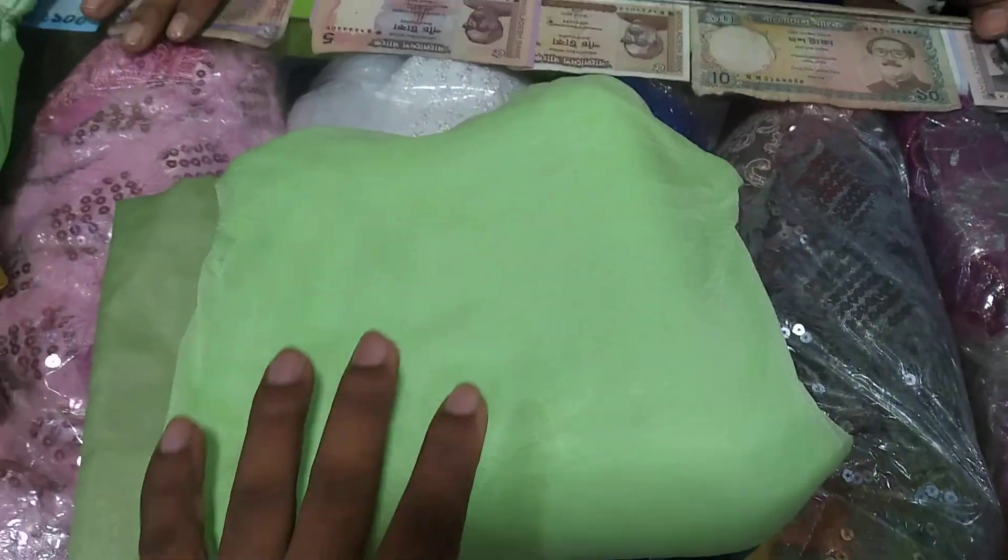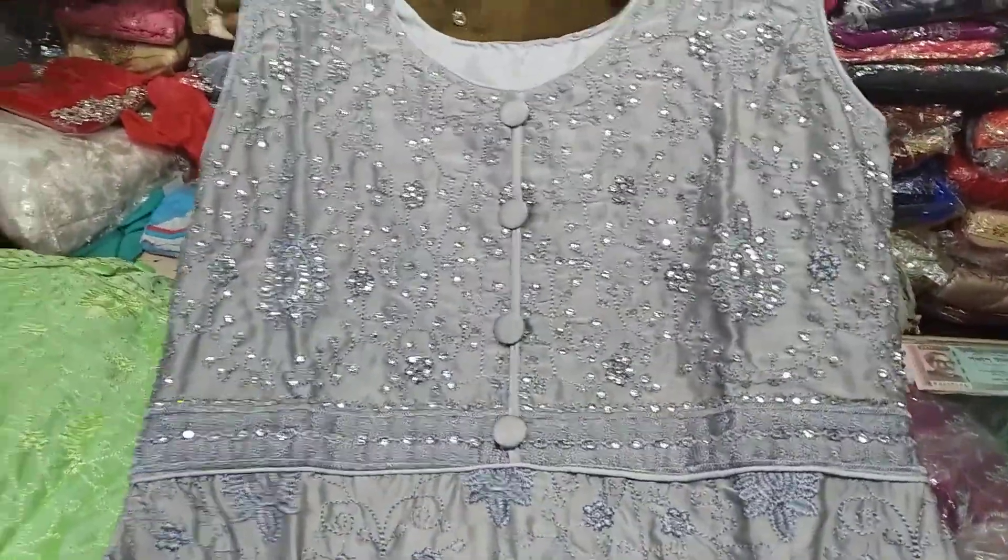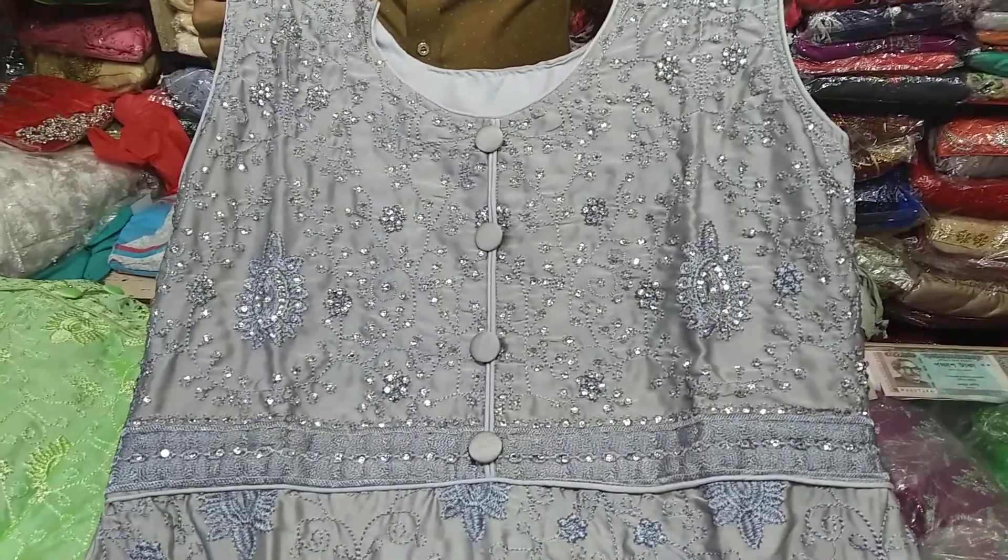I'll show you the previous video, but I'll show you the next video. I'll show you the video of it. There's a silver orange color — it's a very nice color.